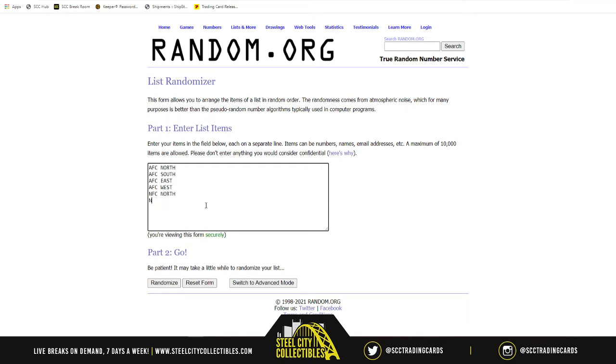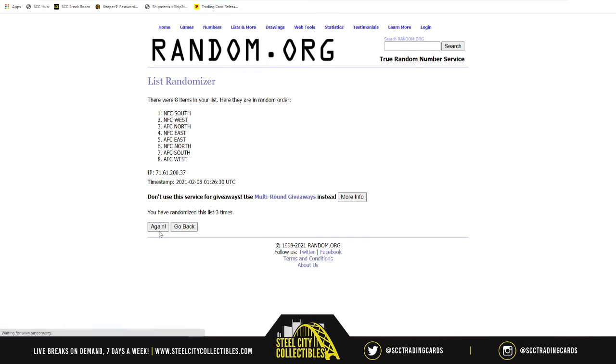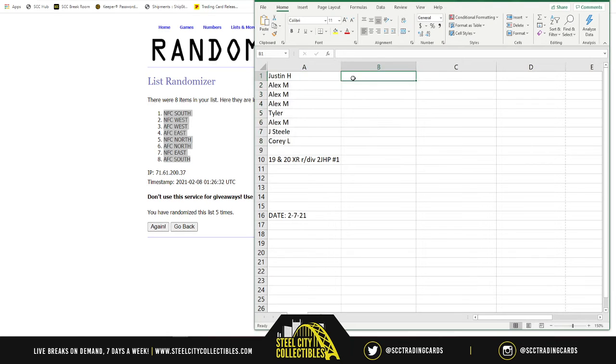NFC North, South, East, and West — randomized five times: one, two, three, four, and five. NFC South on top, AFC South on bottom.